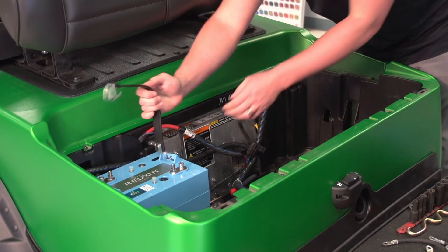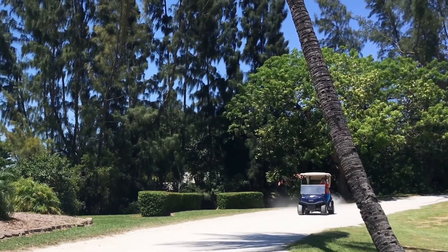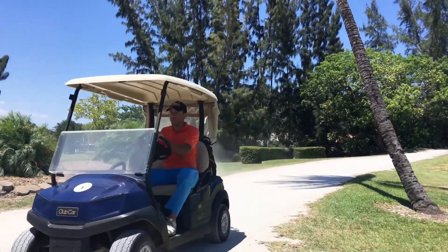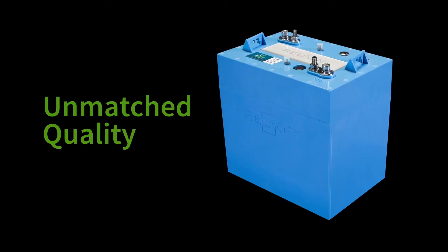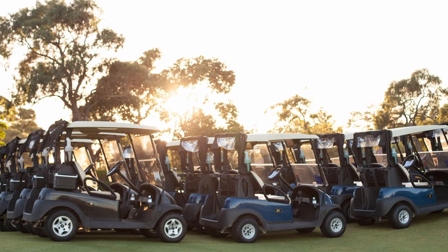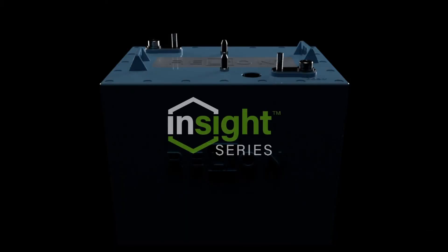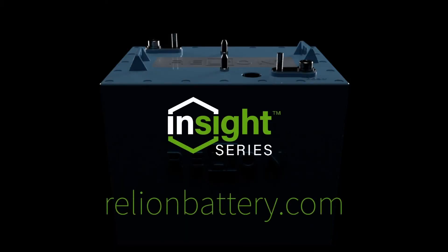Weighing in at only 34 pounds, switching to Insight lithium batteries positively impacts your vehicle's performance, reducing wear on tires, brakes, steering, and suspension parts. With Insight, you can expect unmatched quality and performance, making it an exceptional return on investment for years to come. Learn more about Insight on our website at relyonbattery.com.